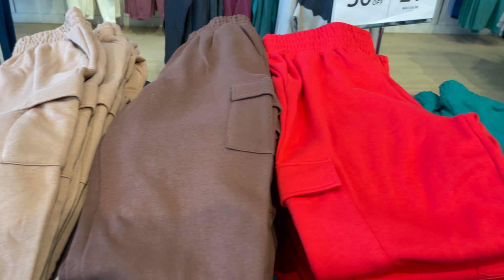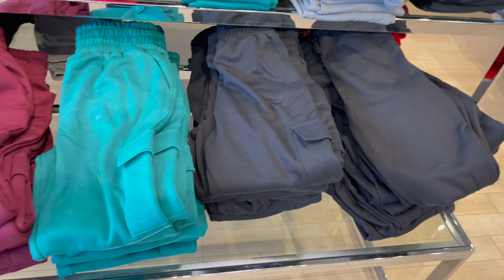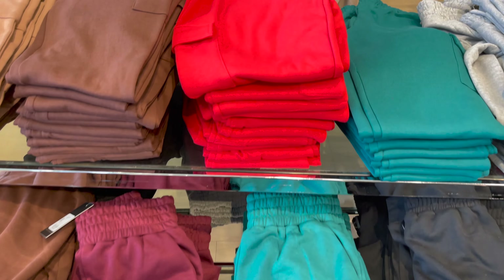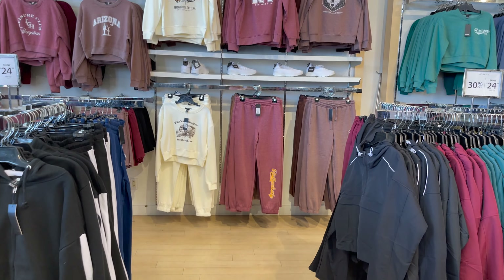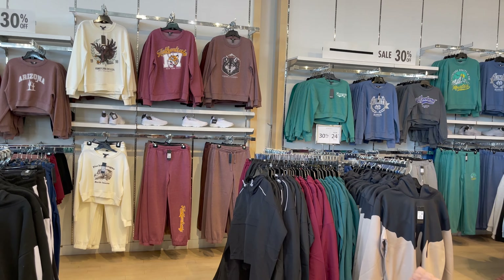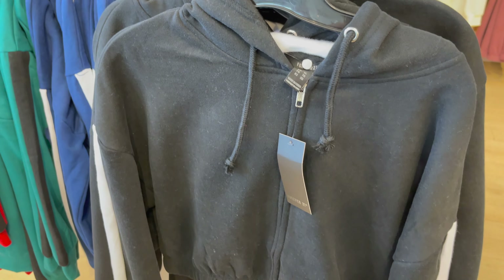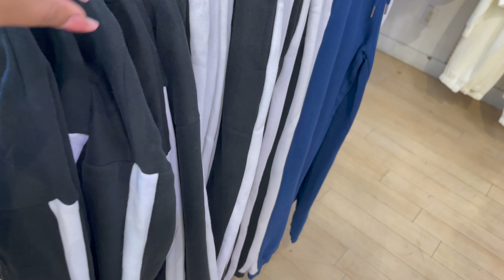Ye kuch aur sweat pants hain, isme bohat saare colors hain. Ye pockets ke saath aati hain lekin plain hain. Iski price aur detail aap dekh saktay ho, iske saath aap koi bhi customize top kar saktay ho. Look at this — kitne acche colors hain, I love the white color and brown color, let me know which one you like.